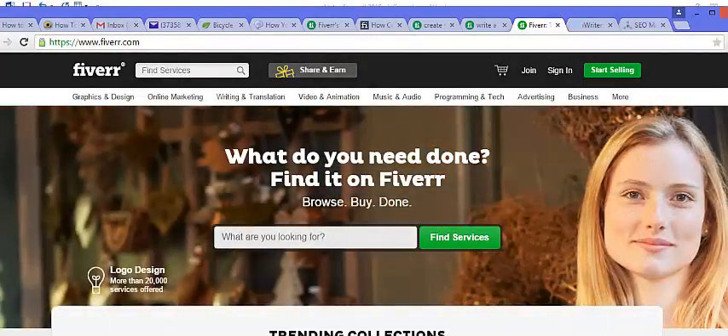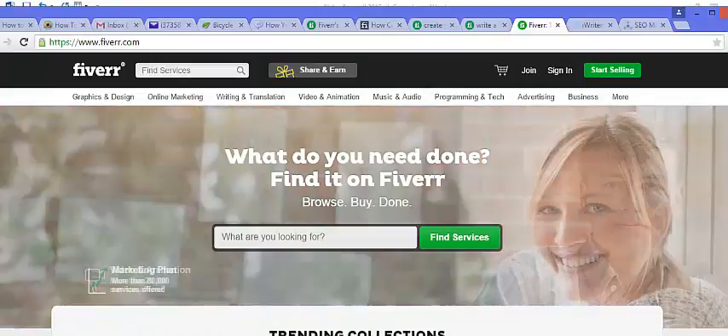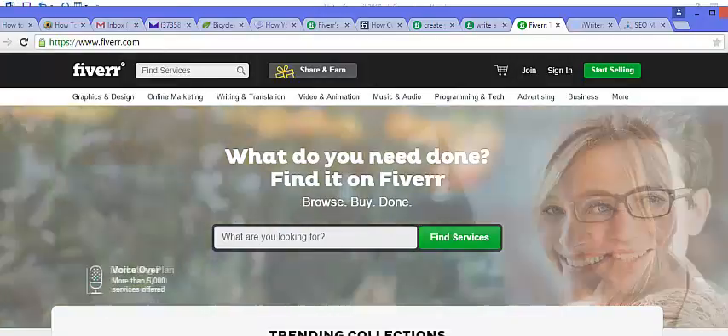One way that you can make money on Fiverr that is out of the box is to sell information instead of services. The beauty of that is that you're not trading time for money, and you could create a passive income stream online if you do it this way.